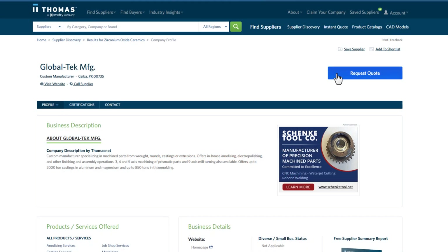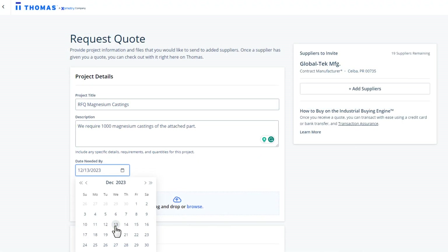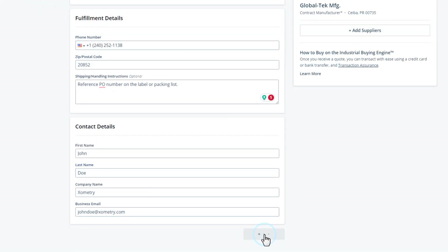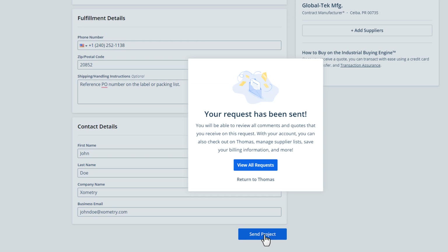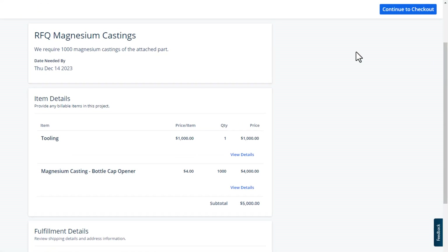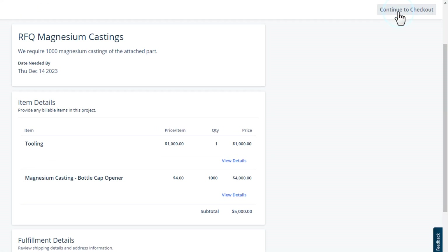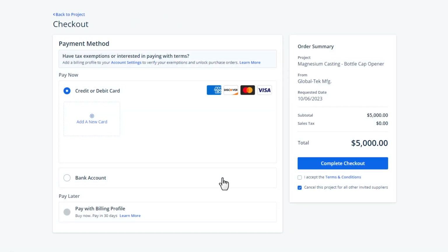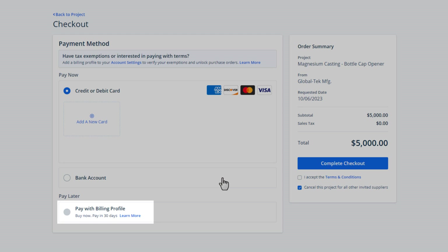The industrial buying engine feature allows you to submit RFQs directly to suppliers, whether for a custom order or SKUs from their product catalog. When you've come to an agreement on a project, you can transact directly on the platform using a variety of payment options, including the same line of credit you've procured through Xometry.